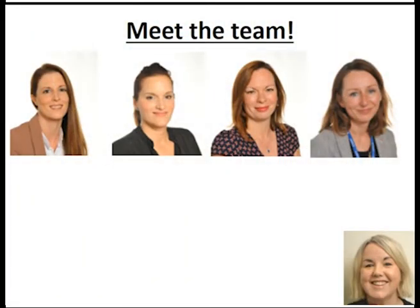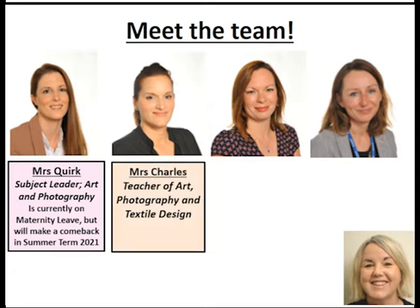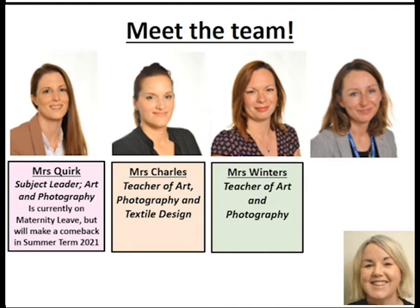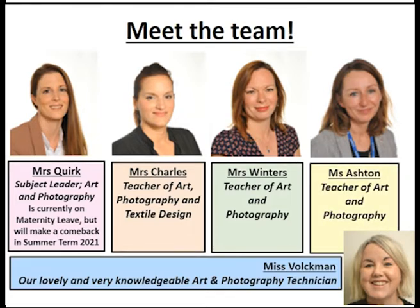This is the art team. We have Mrs Quirk, our fantastic head of department, currently on maternity leave but she'll be back next year. Mrs Charles teaches art, photography and textiles. I'm Mrs Winters — I teach art and photography and I'm going to do your taster lesson today. We'll have Miss Ashland from September, teacher of art and photography, and of course our wonderful art and photography technician, Miss Fulton. She's a very talented photographer and makes really fantastic photographic installations and still life setups for us to photograph.